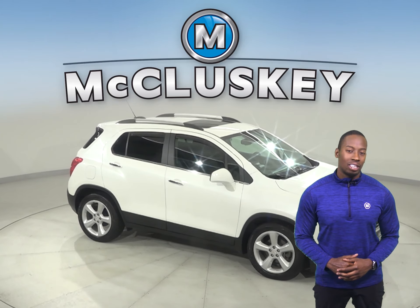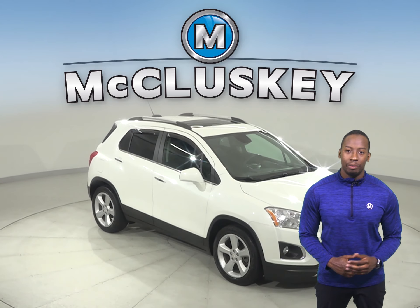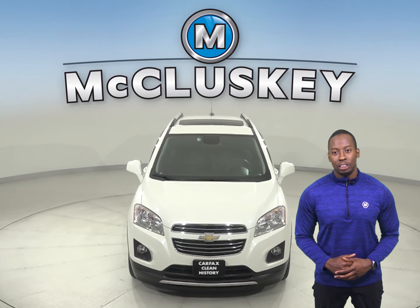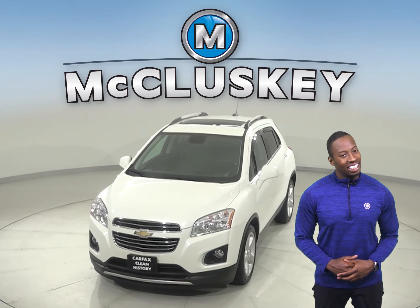If you want to try this vehicle out, come on down and try it before you buy it with our free 48-hour test drive. It's passed our 172-point inspection and is more than ready to hit the road.